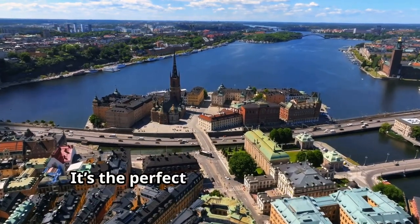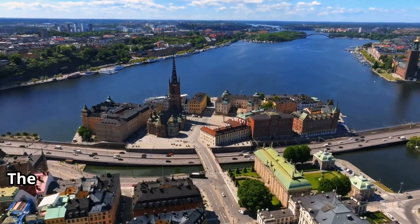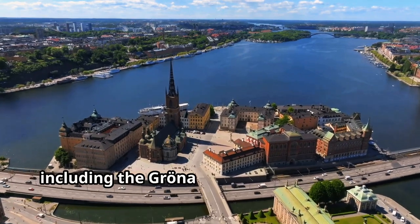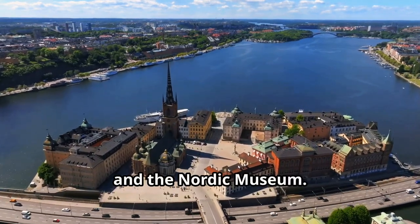As we wind down, take a stroll through Djurgården — a peaceful oasis in the heart of the city. It's the perfect spot for a picnic or a leisurely walk. The island is also home to several other attractions, including the Gröna Lund amusement park and the Nordic Museum.